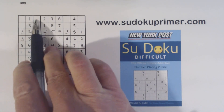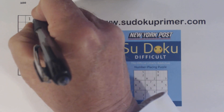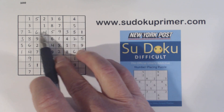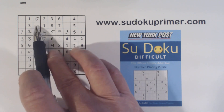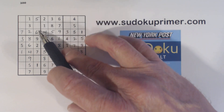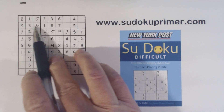We have another set of quadruplets here. What are we missing? 1, 2, 3, 4, 5, 8, 9. We've got a 5 there and a 5 there, so that's a 5. There's a 4 there. Then there's an 8 there so that's an 8. And we're missing 4 and 9 there — there's a 9 so that's a 4 and that's a 9. So we've got those quadruplets done.